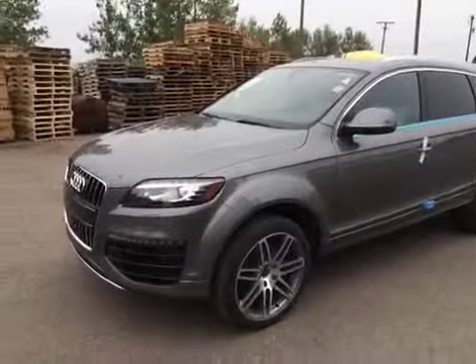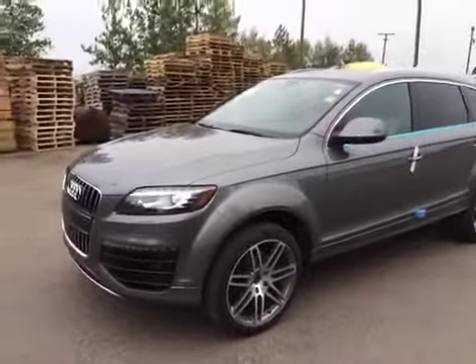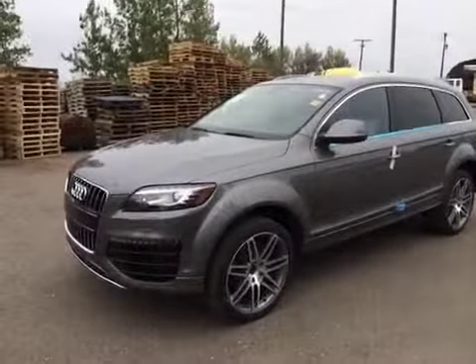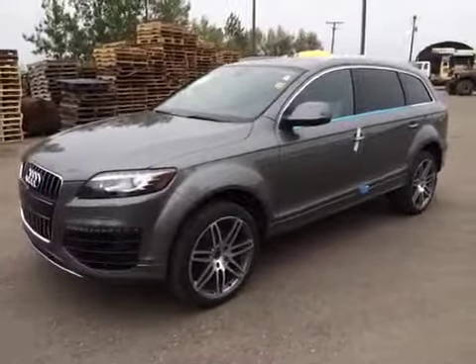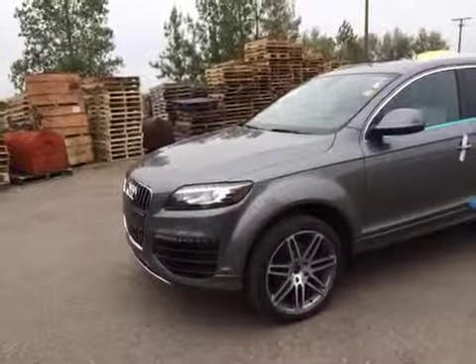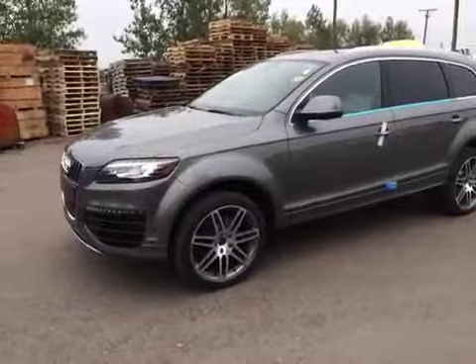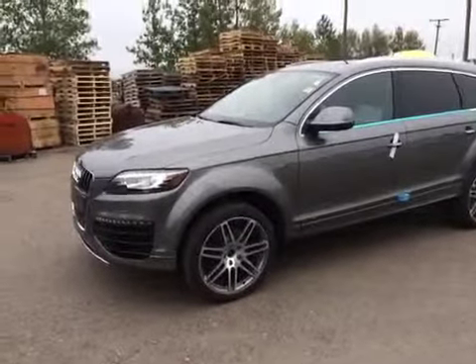This is a 2015 Audi Q7. It is a 3-liter TDI and the color of this Q7 is graphite gray metallic. This Q7 comes with the sport line style package, seat and sky package, convenience package, driver assistance package, and carbon fiber inlays.